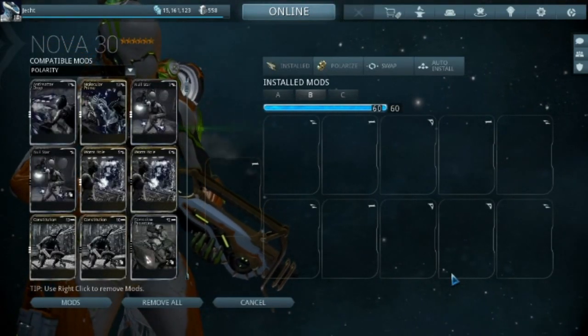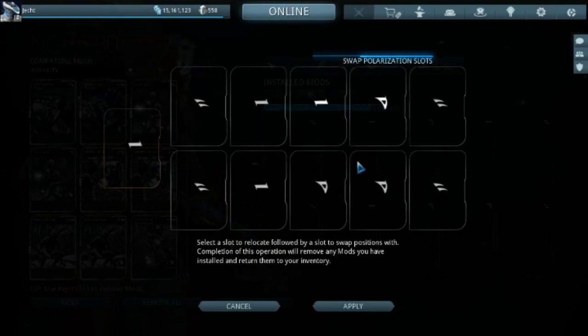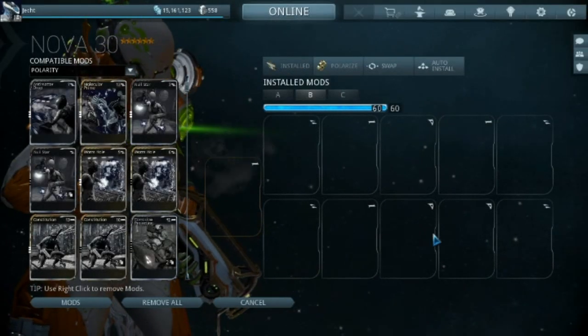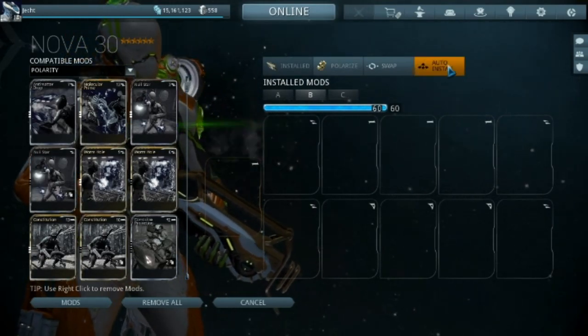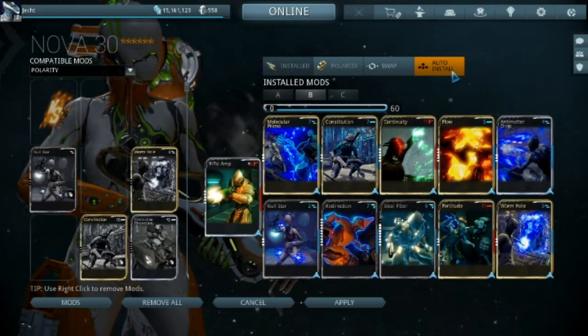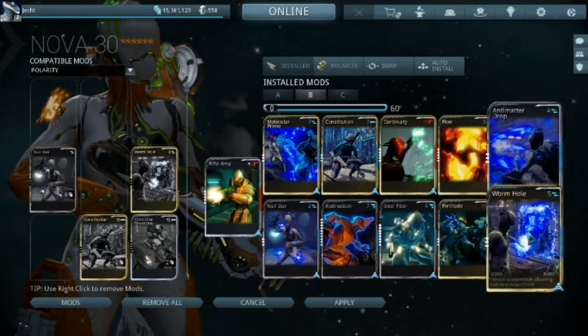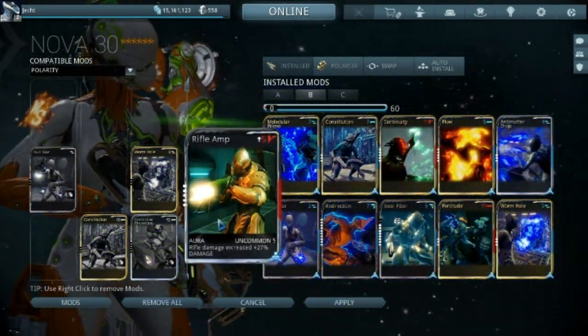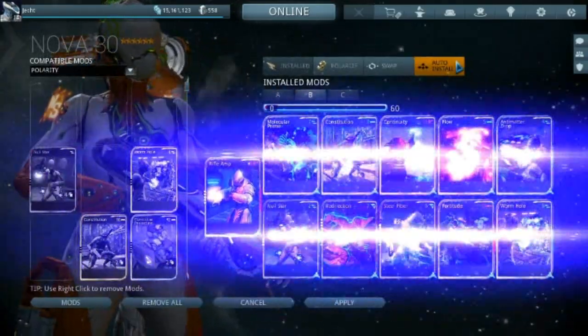Some of the new features: you can now swap where polarities are located on your warframe. I've brought in Nova, which is my most polarized warframe, to demonstrate. You can swap one polarity for another - that's actually a really nice way to arrange them. They've also added an auto-install feature for mods, which takes up 60 points and fills in all your abilities and other mods automatically.